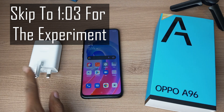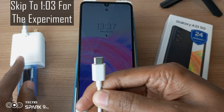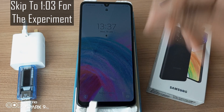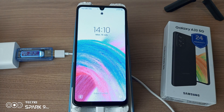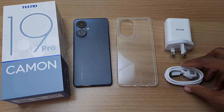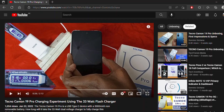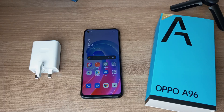I actually used this charger to charge the Galaxy A33 5G. This phone has 25W fast charging, and in 30 minutes I got the battery up to 32%. The time to beat is actually the Tecno Camo 19 Pro. The Tecno Camo 19 Pro also has a 33W charger and a 5000mAh battery, and in my experiment I got 60% charge in 30 minutes. So that's the time to beat.